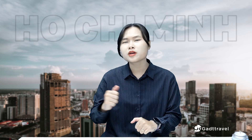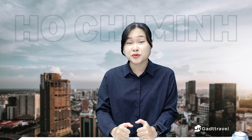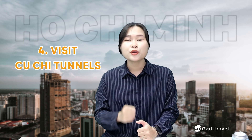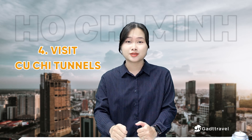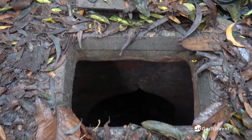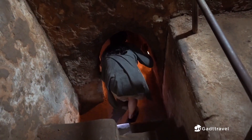How about going on an adventure to discover this beautiful city? A fourth recommendation for your itinerary would be to visit the Cu Chi Tunnels. A visit to the Cu Chi Tunnels is a must-do activity for anyone interested in the history of the Vietnam War and wanting to experience what Vietnam soldiers went through.